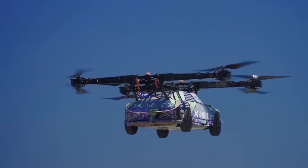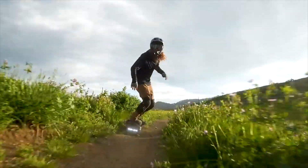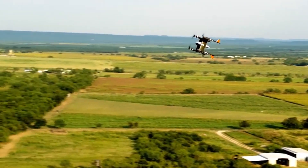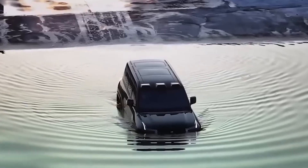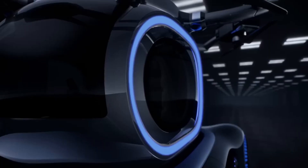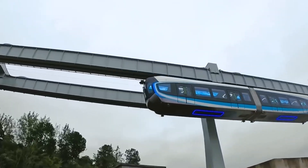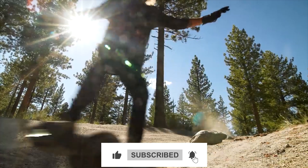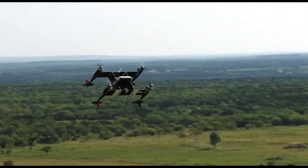These new innovations showcase the thrilling advancements in technology across different industries — from self-balancing electric skateboards and versatile amphibious vehicles to lightning-fast hydrofoils and cutting-edge autonomous drones. Each of these products not only pushes the boundaries of design, but also enhances functionality in remarkable ways. Which of these groundbreaking technologies excites you the most? Do you think the future of transportation and recreation will look like this? We'd love to hear your thoughts in the comments below. Make sure to like this video and subscribe to AI Evolves for more updates on the newest innovations and technology news. Thanks for watching and stay tuned for more amazing content!